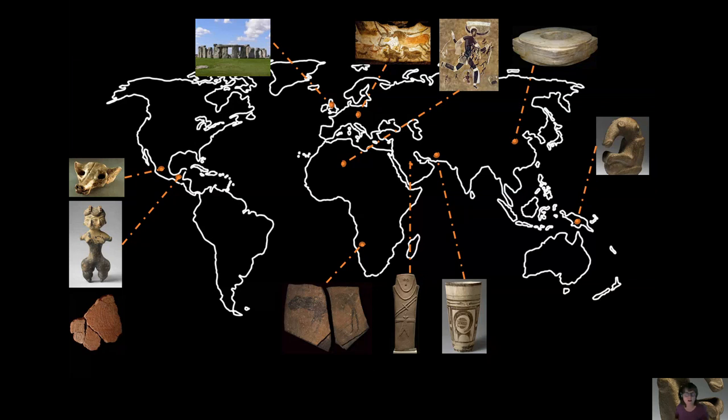This is our ninth piece of prehistoric art. It's the Ambum Stone, right over here on this map — you can see we're getting across the world here. It's located in Papua New Guinea, just north of Australia.